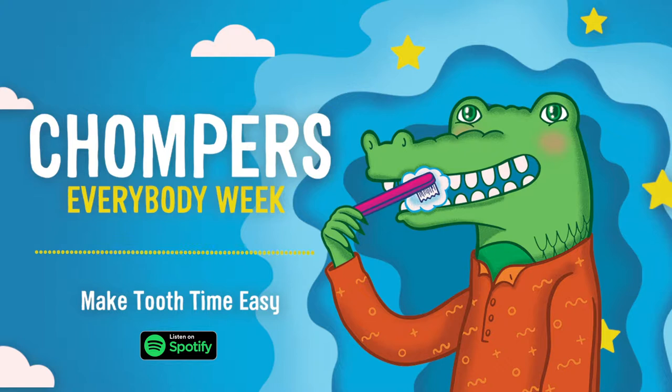It's Everybody Week, and today we're playing I Spy with things that make the world a bit more accessible. Ready for your first one?